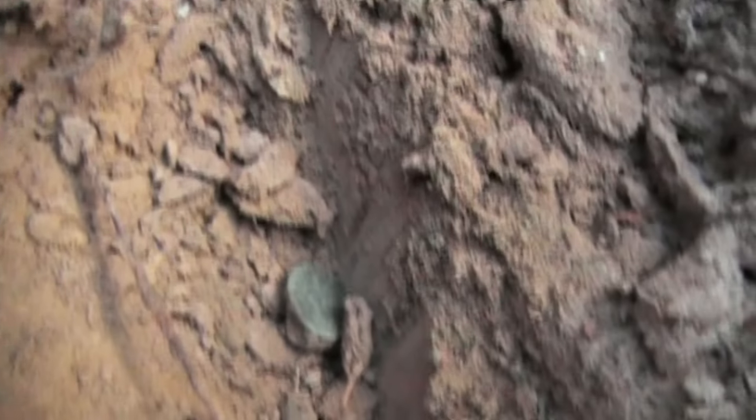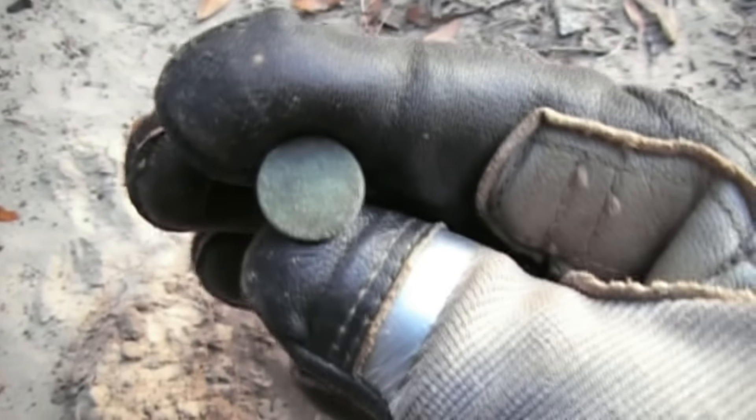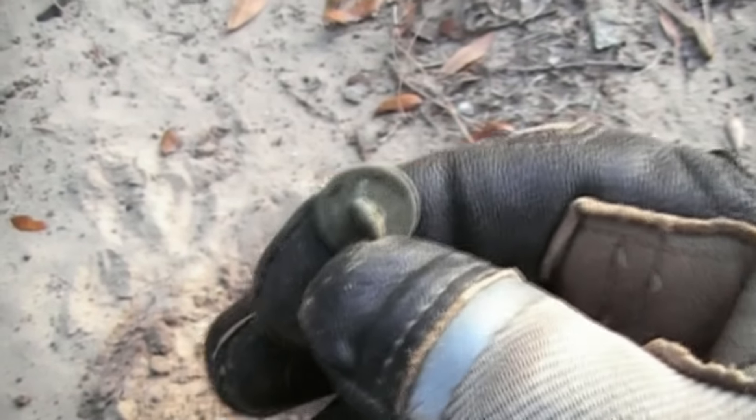Me and Bill have been working this road here for a little while. It's really, really trashy, but if we slow down and really listen to the targets in the middle of all the trash, we've been picking a lot of flat buttons out of this road bed. I finally picked one out of here — I'll show it to you, see it down there in the hole — so we'll pull it out. There's a nice little cuff flat button there.